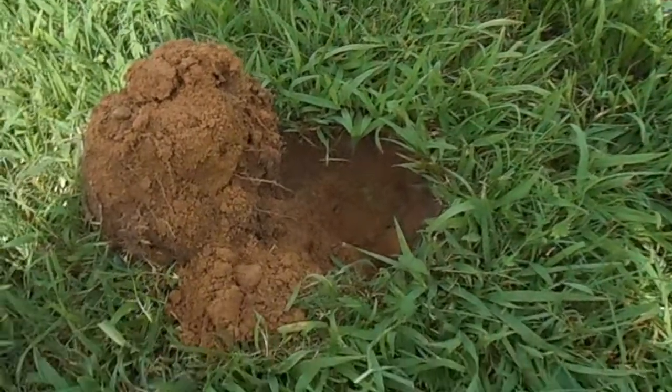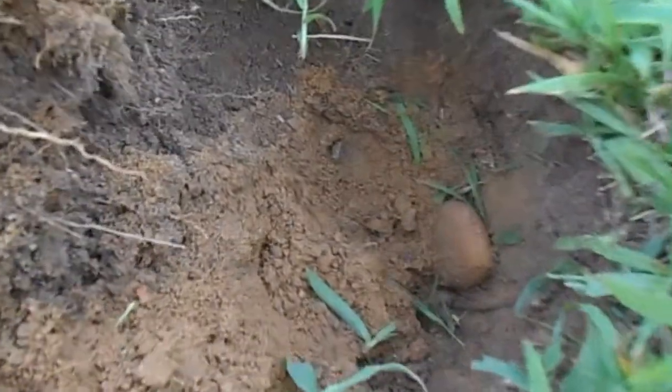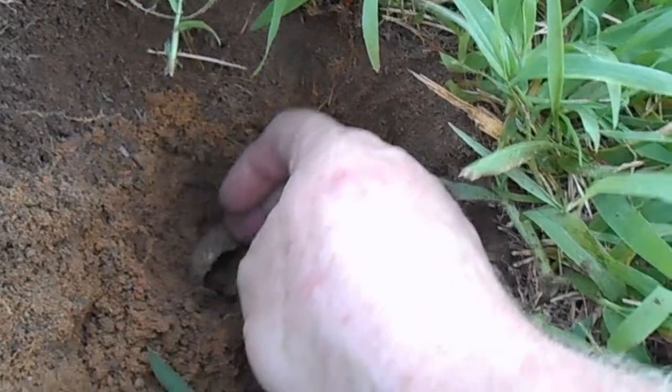I got a kind of an iffy signal here but I dug it anyway — it was about seven inches down. I can see an edge or a rim of something down here. I don't know if you can see that or not, something sticking out. I don't know if we got jewelry or if it's just a pull tab.